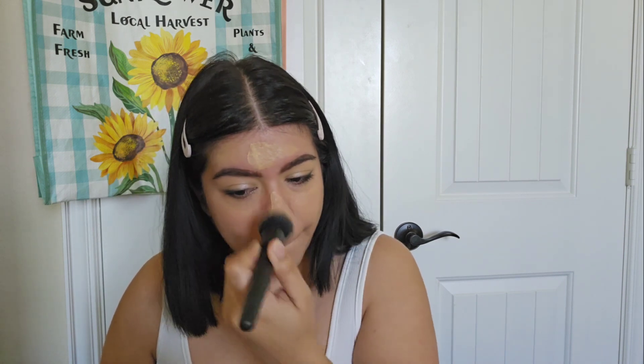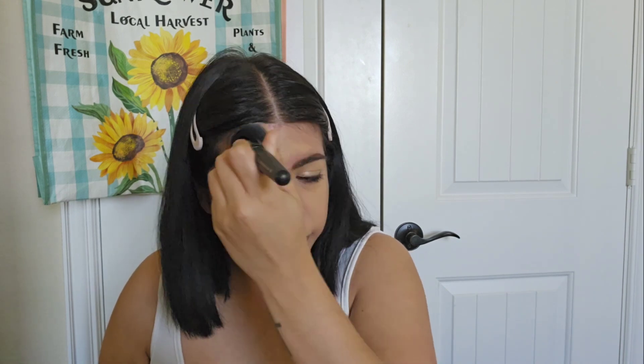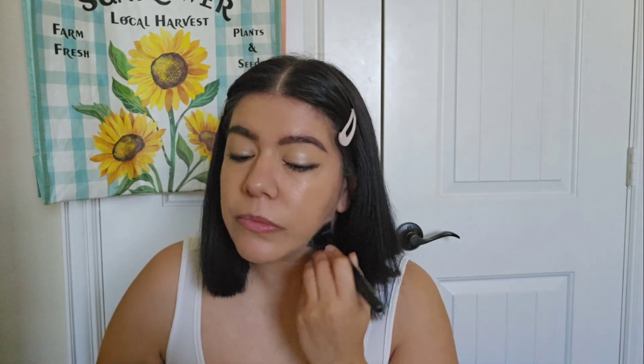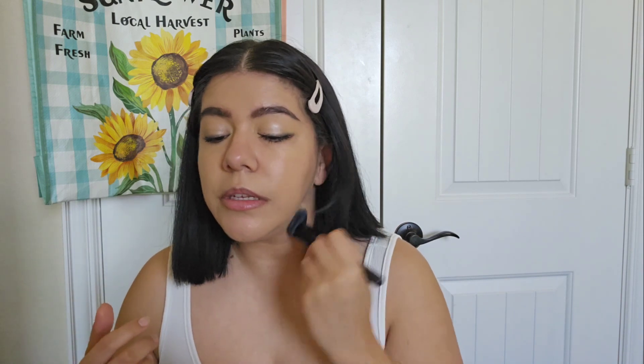I'm just going to buff it into the skin. One thing about this color is it does not match my chest, but it matches more my neck and the rest of my body.